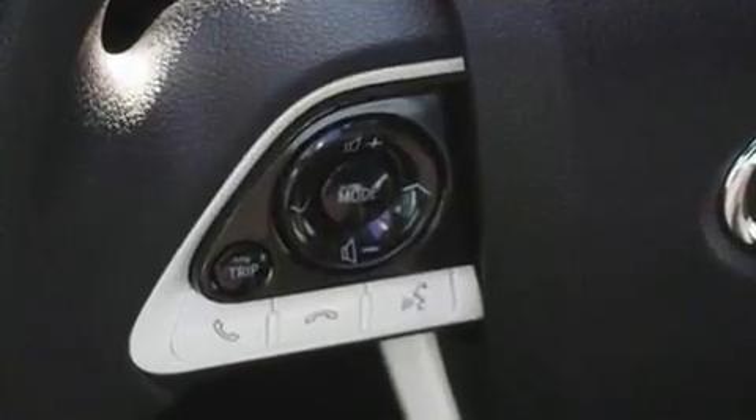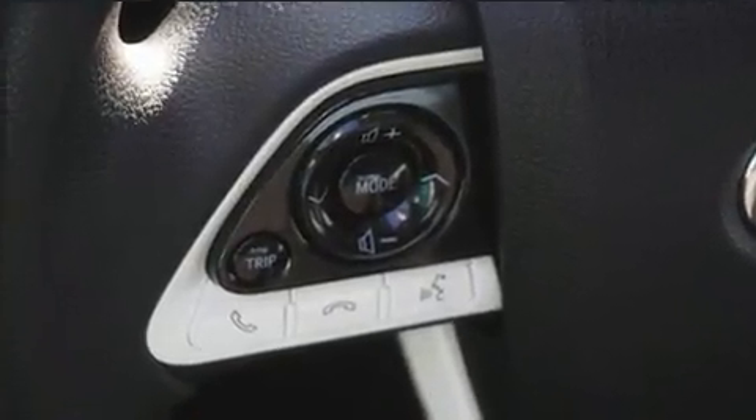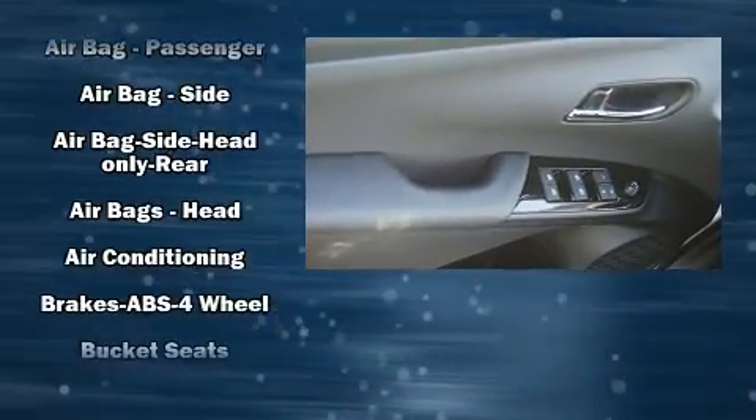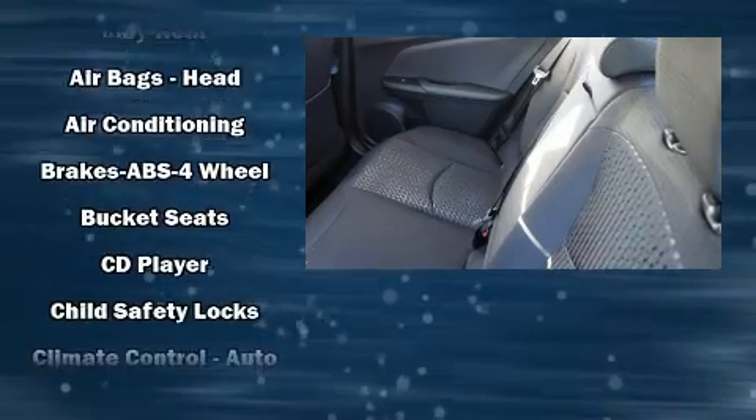Storage solutions are integrated throughout the interior, demonstrating thoughtful attention to detail. Premium sound drive features six speakers, providing you and your passengers a sensational audio experience.